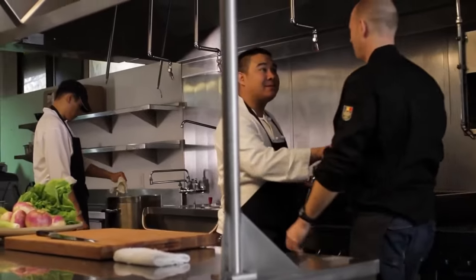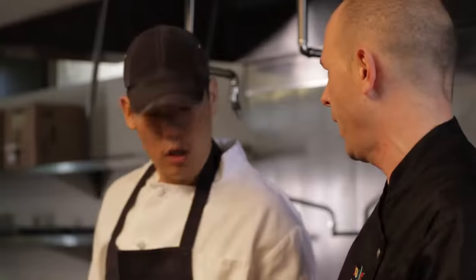Hi, I'm Scott Giambasciani, one of the executive chefs at Google. In our cafes, we feed thousands of hungry Googlers every single day, and we're always trying to come up with new, interesting, fun, and healthy recipes.